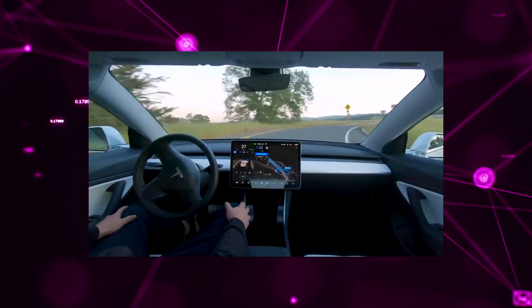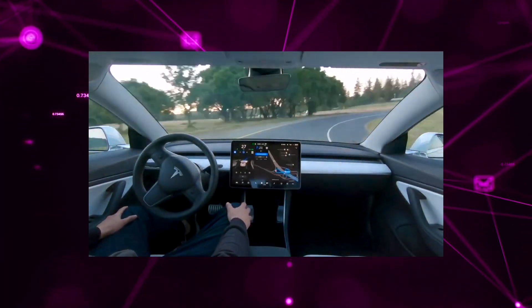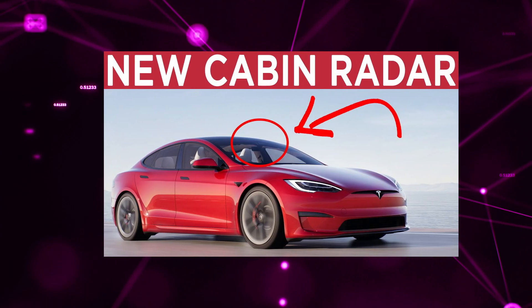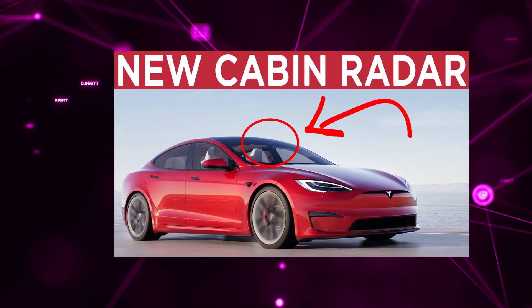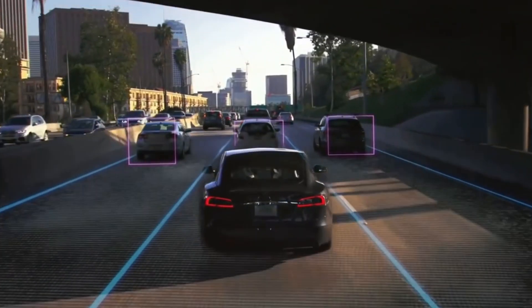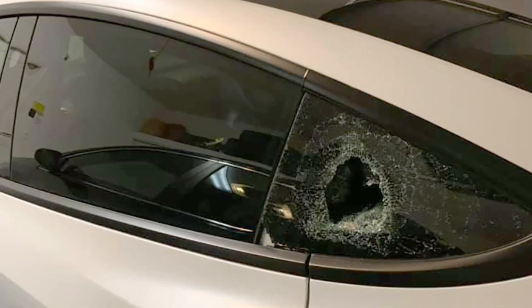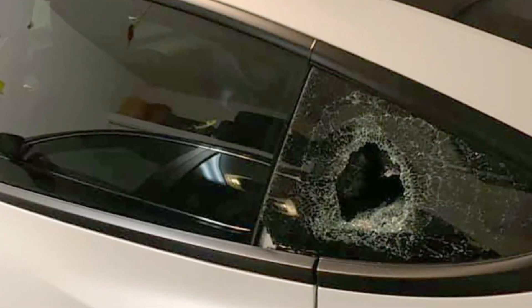New for 2022, the Model Y is gaining an in-cabin radar that will improve driver perception, detect vehicle intrusions, and perhaps even alert authorities if a child is left behind in a hot car. Additionally, they would enhance theft prevention systems by having a 6-foot security range outside their vehicles, and by detecting broken windows and vehicle intrusions.